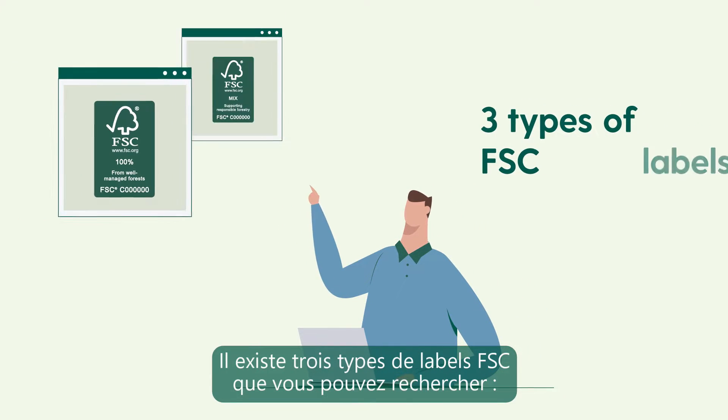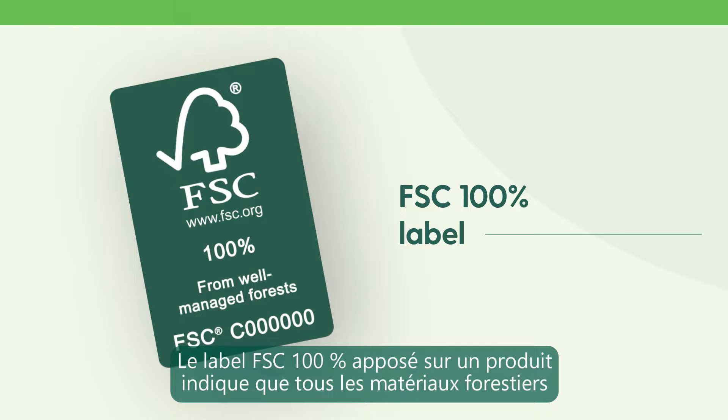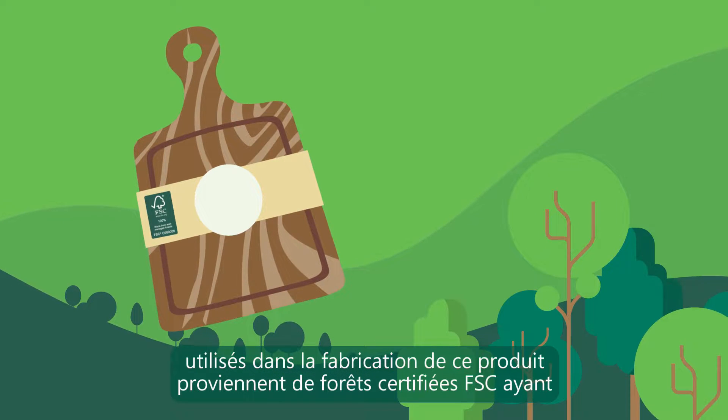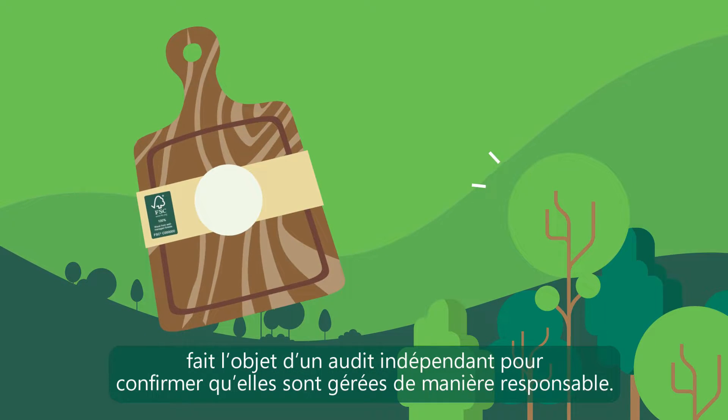There are three types of FSC labels you can look out for. The FSC 100% label on a product means that all the forest-based materials used in that product were sourced from FSC certified forests that have been audited independently to confirm they are managed sustainably.